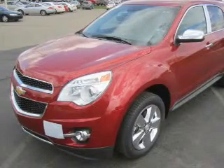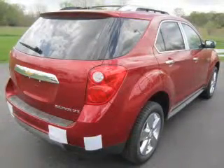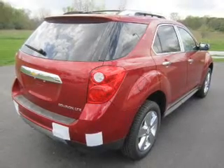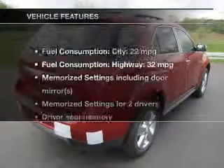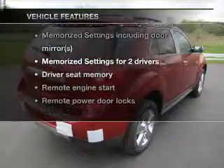Treat yourself to the splendor of a premium sound system. The anti-lock braking system will help deliver you safely to your destination. Indulge in the comfort of heated seats, and memory settings are one of many features. With these notable features, you won't want to miss out on the opportunity to own this amazing ride.